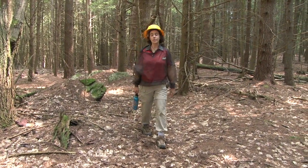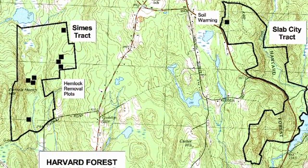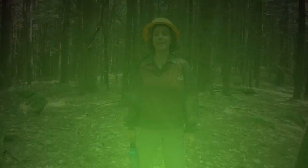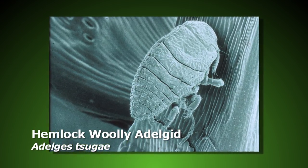Hi, I'm Clarice Hart and I'm a researcher at the Harvard Forest. Today we're at the Sims Tract, which is a beautiful hemlock forest where we're looking at the impacts of the invasive species the hemlock woolly adelgid.